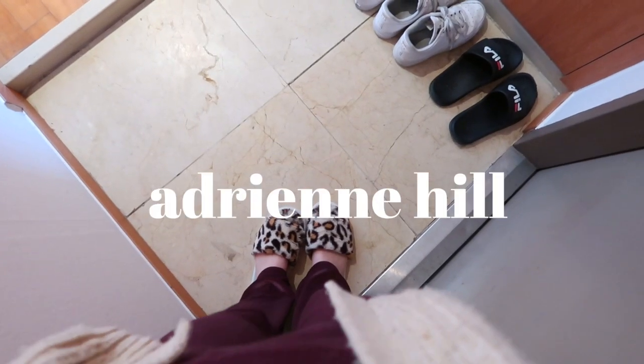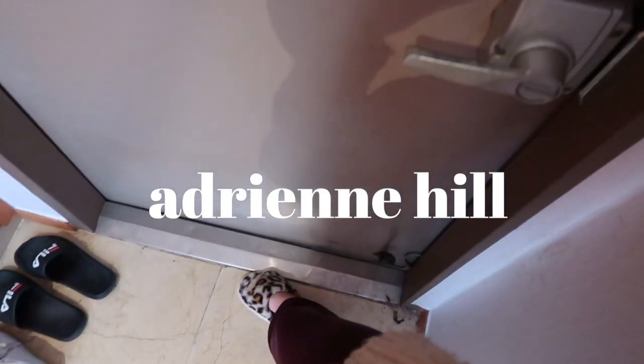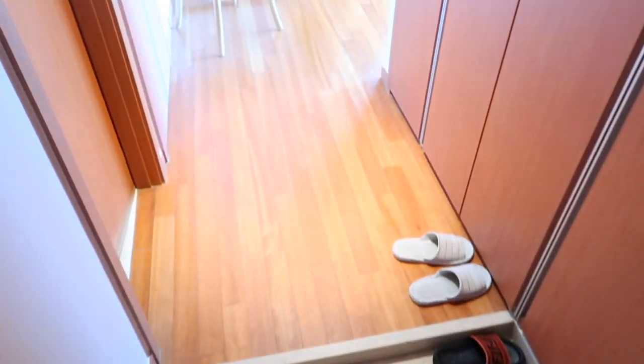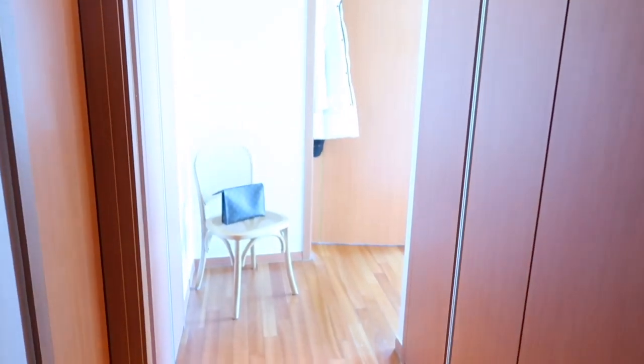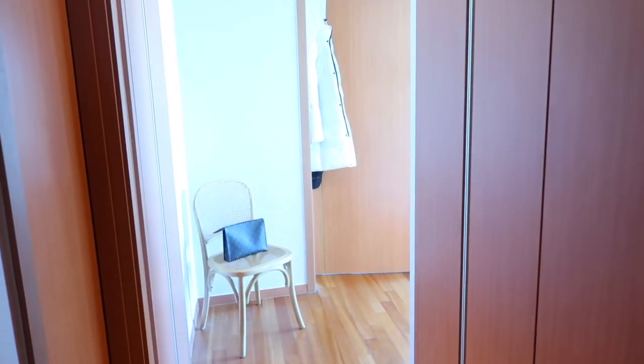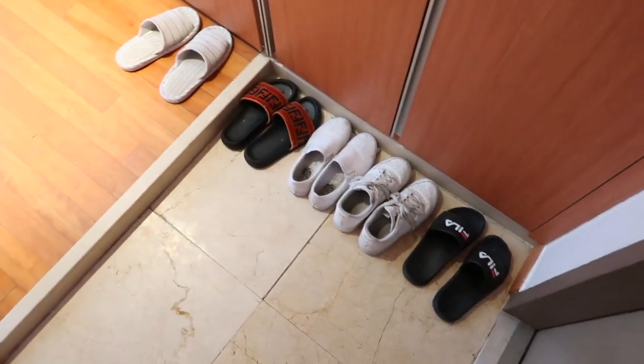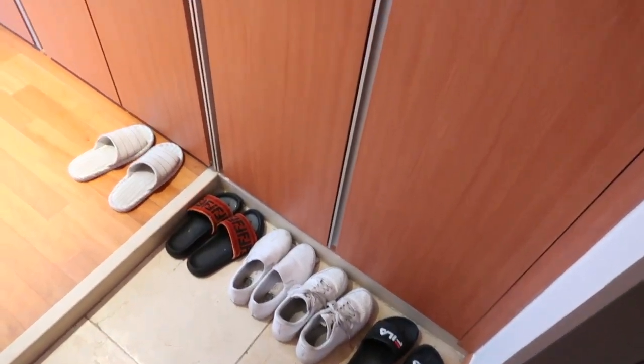When you walk into the front door of my apartment, this is basically what you see. I have a nice little hallway greeting area. I keep my most commonly worn shoes over here, and then I have three separate closets which are so awesome for storage.